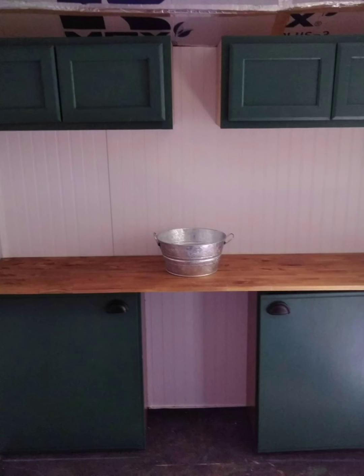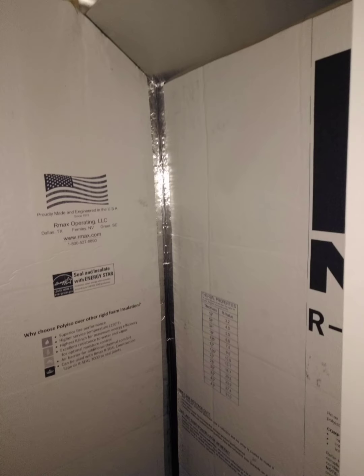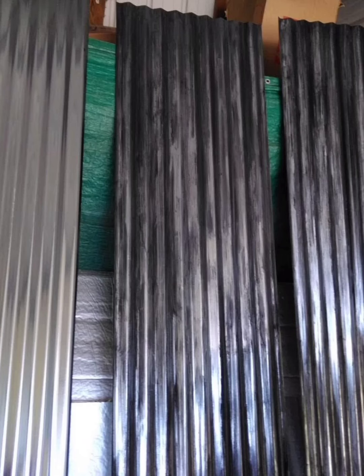I picked up these bottom cabinets — they're actually top cabinets — free off Facebook Marketplace when I was in Maryland. I bought the upper cabinets from Lowe's for $50 a piece, and the countertop is from Lowe's too. I used beadboard for the walls and one-inch foam board for insulation on the ceiling, part of the floor, and all the walls — taped everything up. I put a Dometic fantastic fan in as well.